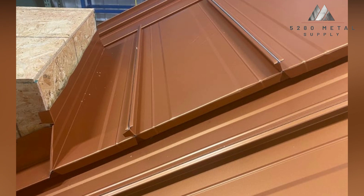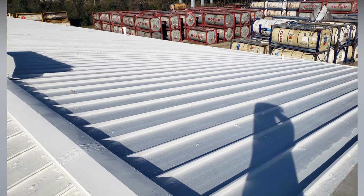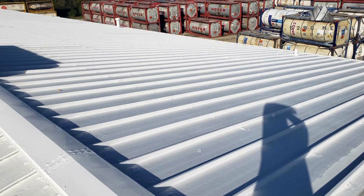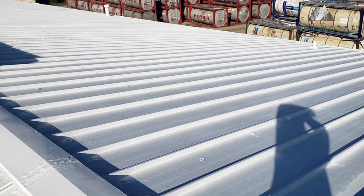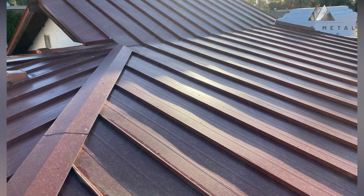Standing seam metal roofing is one of the types of metal roofing that is growing in popularity as more and more property owners seek out items that are durable, stylish, and protective of their buildings. How well do you know about standing seam metal roofing, though?